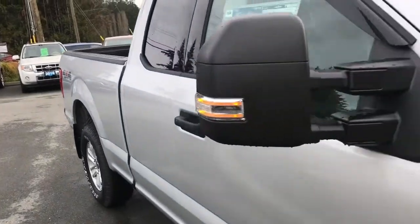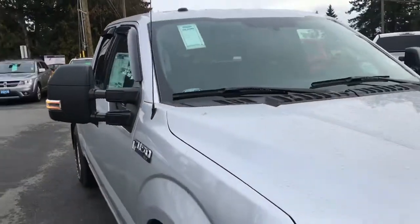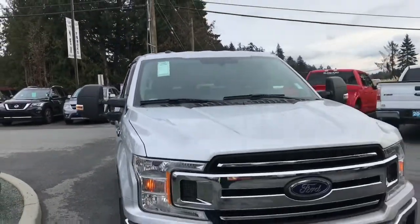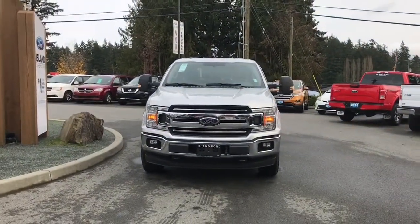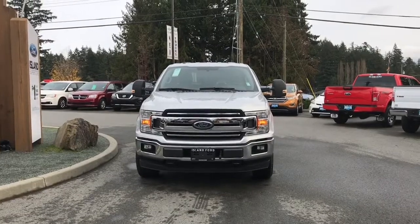Chrome bumper, mud flaps, six and a half foot box, privacy glass in the back, windows with window vents, heated and powered side view mirrors, halogen headlights, fog lights, tow hooks — and so many more reasons to visit us at Island Ford Superstore, BC's number one rated Ford dealer.